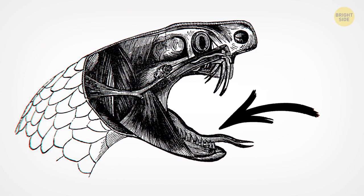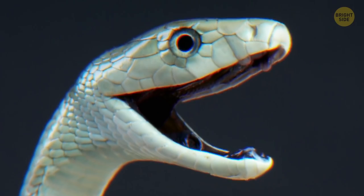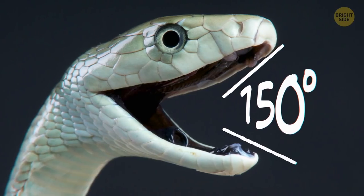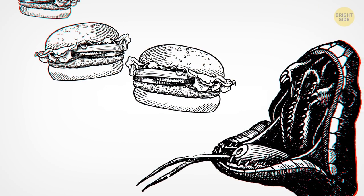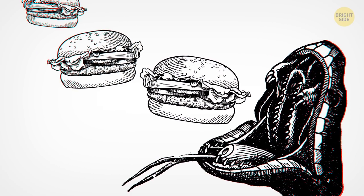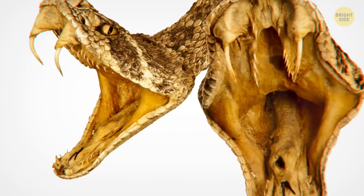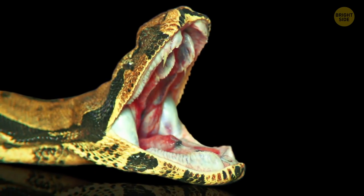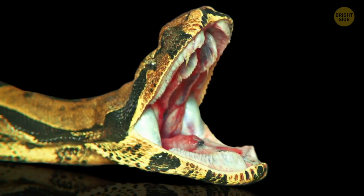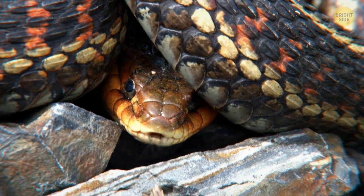Their jaws are like a trap. The snake's lower jaw isn't attached to the upper part of its skull, which makes them highly flexible. They can open their mouth up to 150 degrees and swallow prey that's 5 times wider than their own body. The prey won't escape those jaws even if it isn't poisoned or constricted, because the snake's mouth is filled with up to 200 teeth. All of them are not suited for chewing, but they make an ideal trap with little chance for escape.